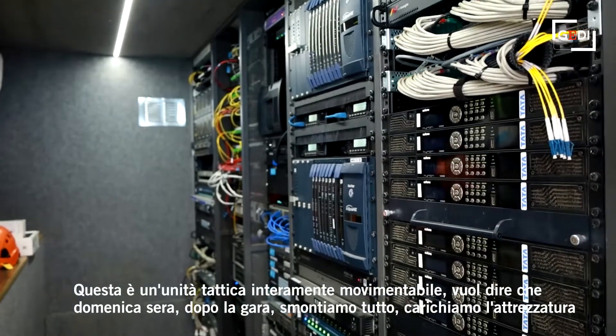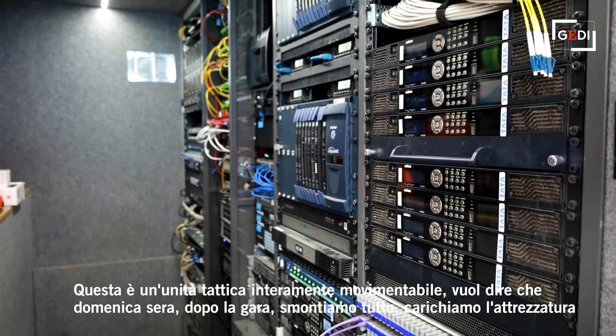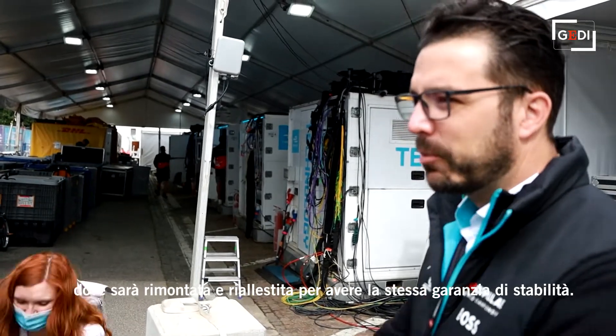This is a fully tactical mobile unit. What we do is we pack this up on Sunday night, it then goes into a truck, goes to our next race course which will be Monaco, later Berlin, then Jakarta. And there we set it up and build this modular system back together again and achieve the same kind of reliability that we have in any other place.